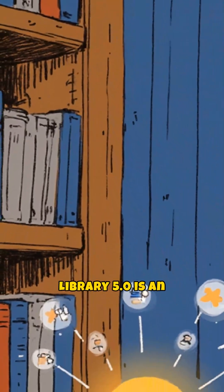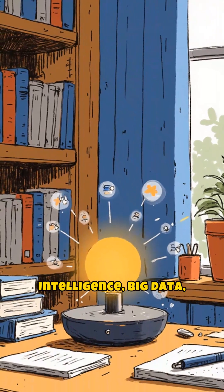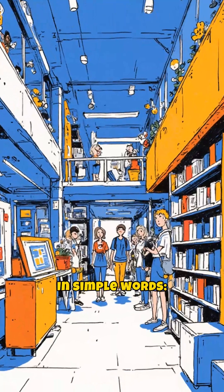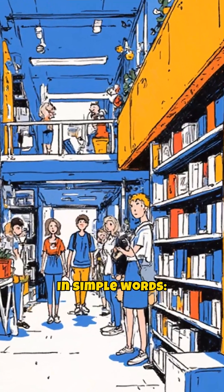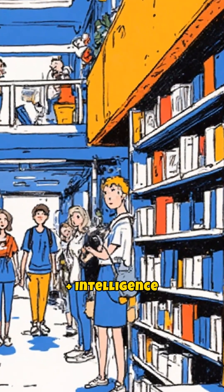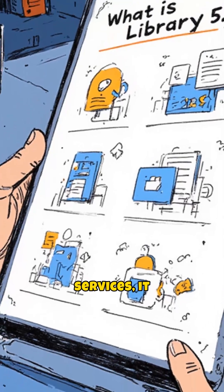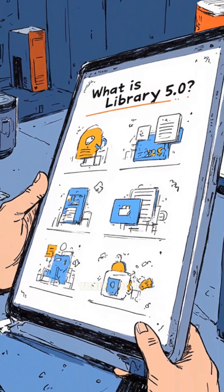Library 5.0 is an advanced concept of modern libraries that uses artificial intelligence, big data, Internet of Things, machine learning, and human-centric services to provide smart, personalized, and interactive services to users. In simple words, Library 5.0 equals technology plus humanity plus intelligence. This means technology does not just support services — it understands users and their needs.